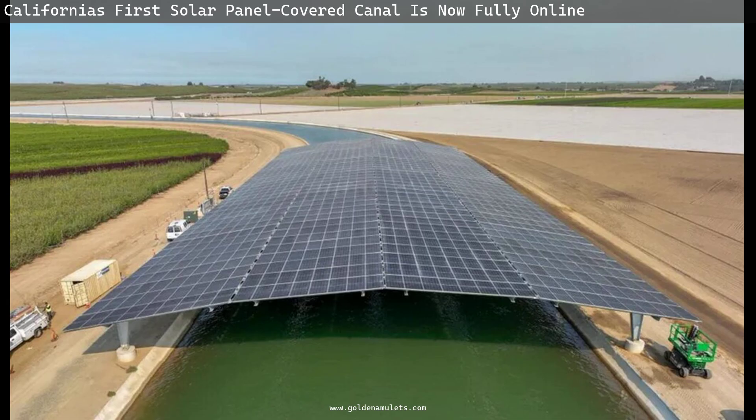Furthermore, without direct sunlight, harmful algae will not grow along the canals, removing the need to clear it by hand or with chemicals.